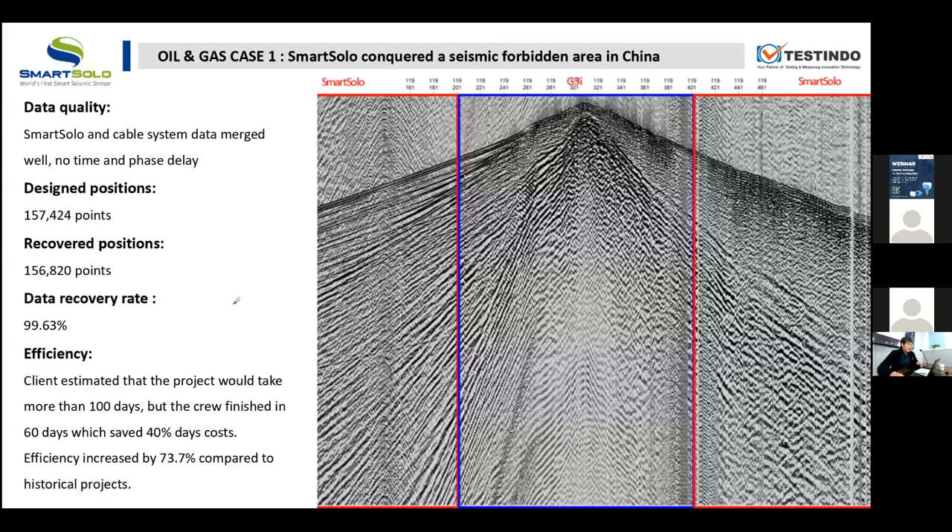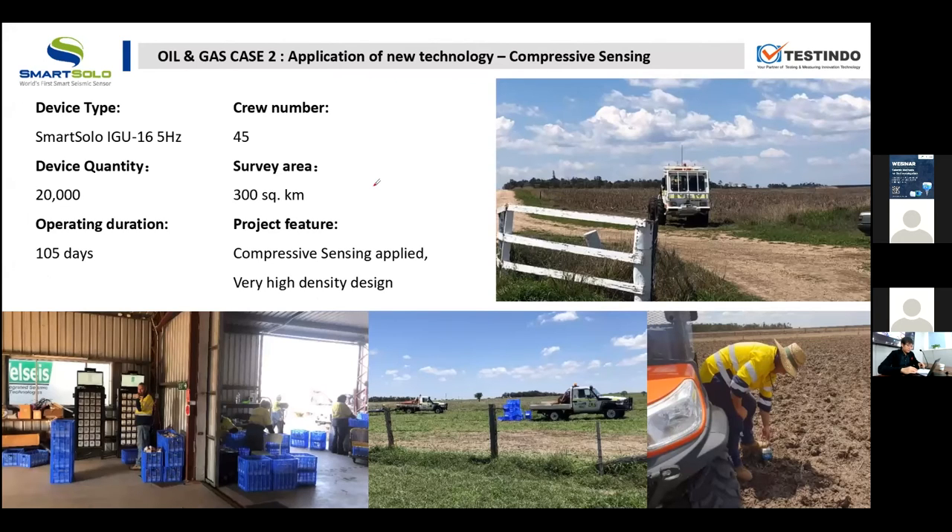The second case is from Australia, where a new technology called compressive sensing is applied. Compressive sensing allows the crew to acquire very high-density data but with a small number of devices. The source and receiver intervals are not fixed — they range randomly from four to 16 meters in a compressive sensing project.